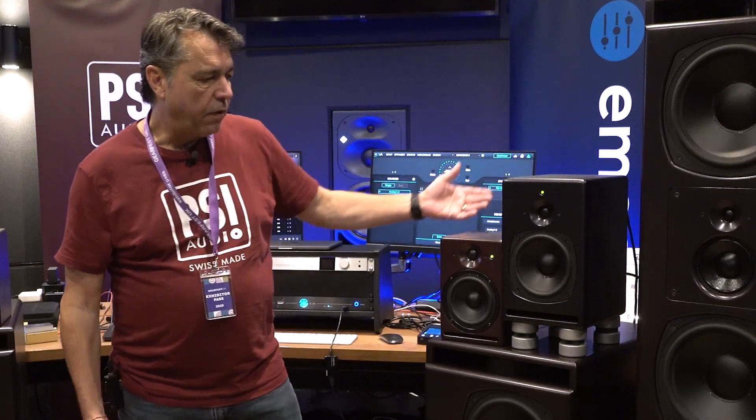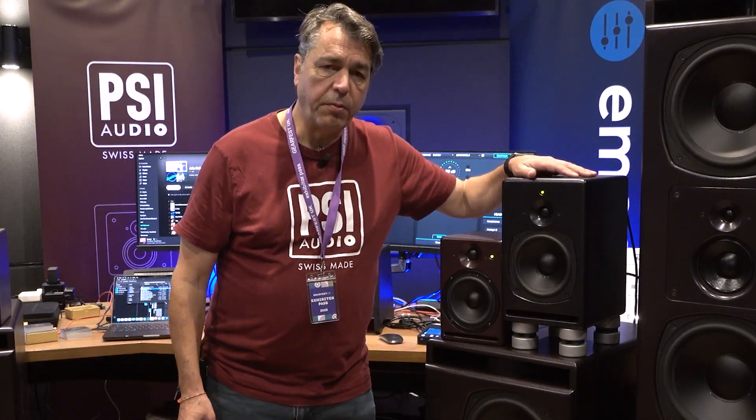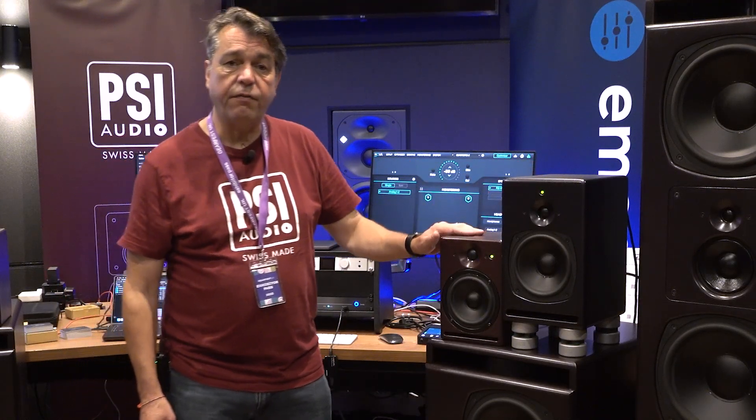We're also showing today a range of smaller near-field examples. We've got the A17, probably one of the most popular PSI Audio monitors on the market, and the A14, which is a fantastic compact monitor with an incredible low end considering its cabinet size.